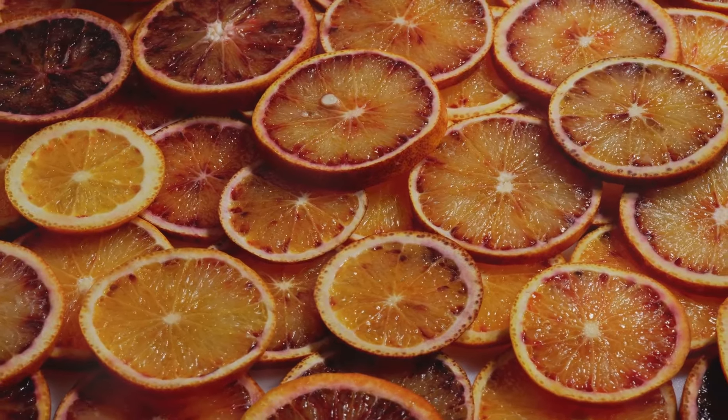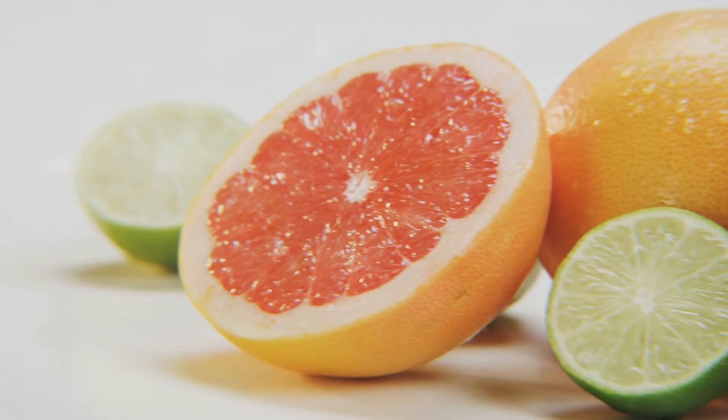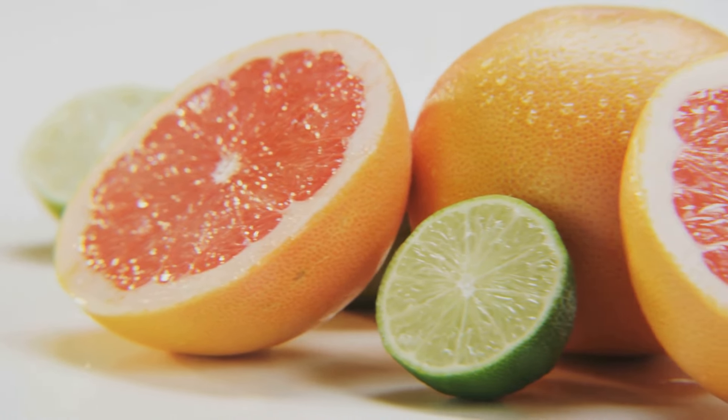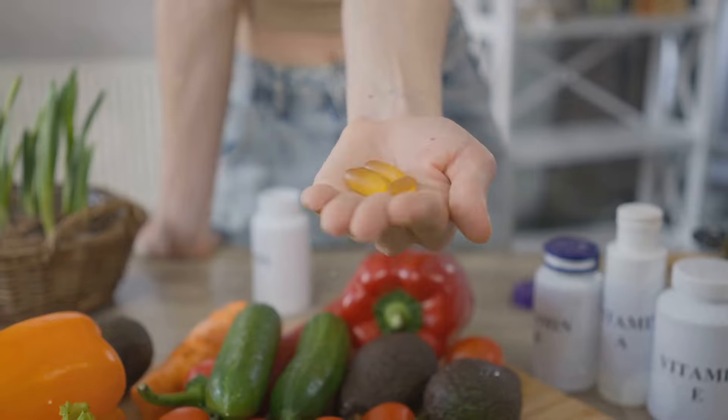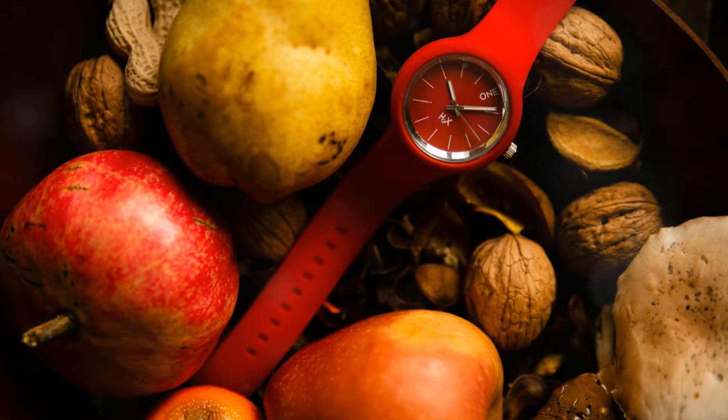Next is vitamin C, known for promoting healthy blood vessels and reducing inflammation. Citrus fruits, strawberries, and bell peppers are excellent sources of this vital vitamin.